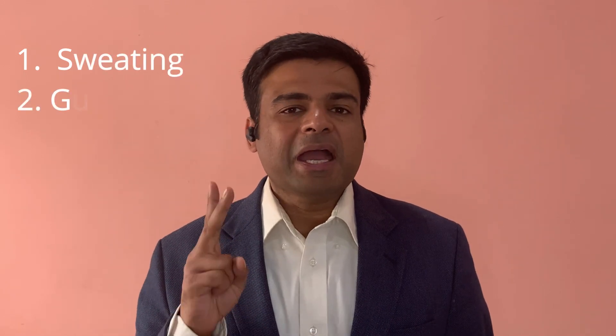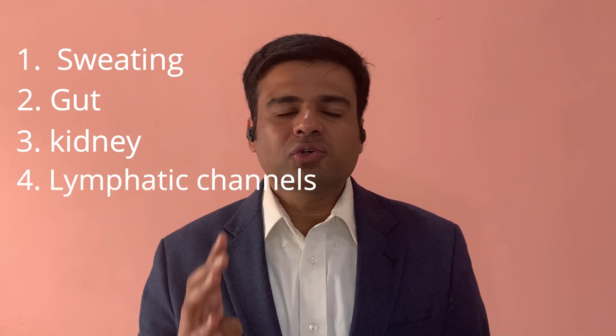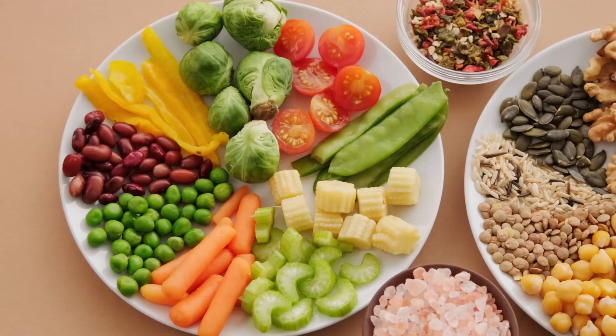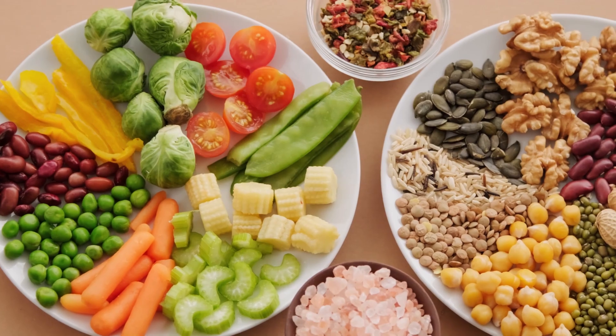So there are five different channels to help your thyroid gland detoxify: first, sweating; second, through your gut by having regular bowel movements; third, through your kidneys by drinking lots of water; fourth, through your lymphatic channels with dry brushing; and fifth, your liver — supported by a healthy diet with cruciferous vegetables, artichokes, ginger, and turmeric. All five are wonderful for your thyroid reset and detoxifying.